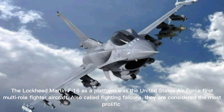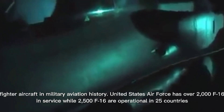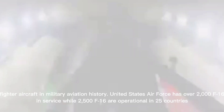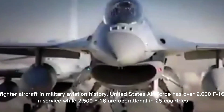The Lockheed Martin F-16, as a platform, was the United States Air Force's first multi-role fighter aircraft. Also called Fighting Falcons, they are considered the most prolific fighter aircraft in military aviation history. The United States Air Force has over 2,000 F-16s in service, while 2,500 F-16s are operational in 25 countries.